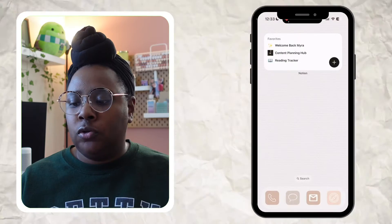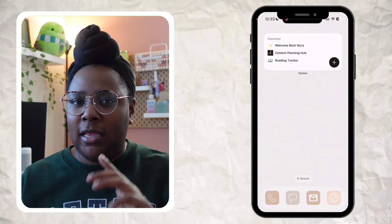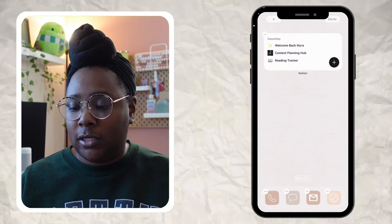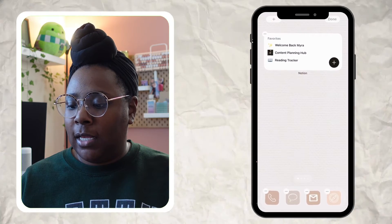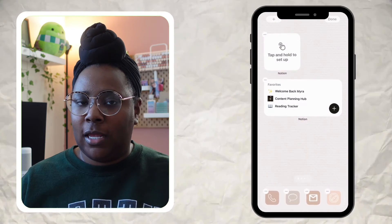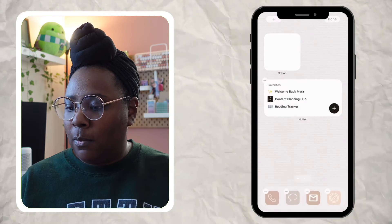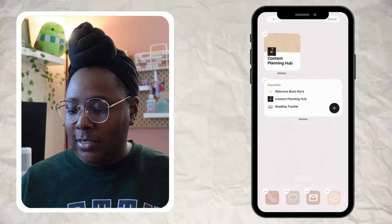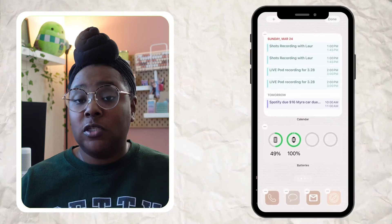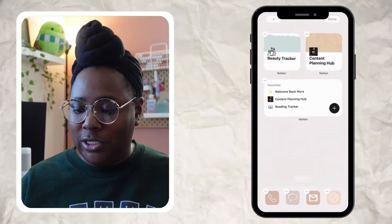Now let's work on our Notion widget. I have a basic long Notion widget showing my favorites, but I want the smaller ones like in the layout I picked. Hold down on the home screen until things wiggle, hit the plus sign in the top left corner, search 'Notion,' and add the smaller size. Tap and hold to set it up, then choose your page — I'm going with my Content Planning Hub. I also added my Beauty Tracker widget. The background fits perfectly with the Bookish theme.